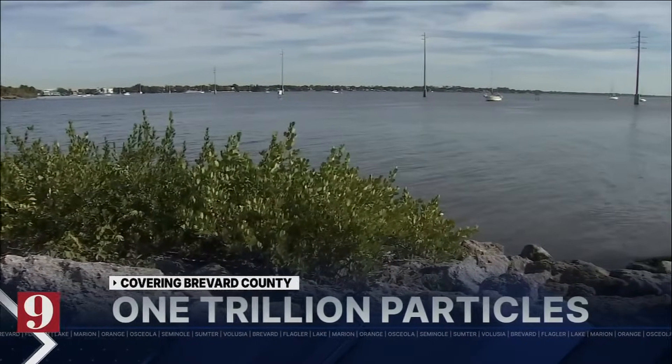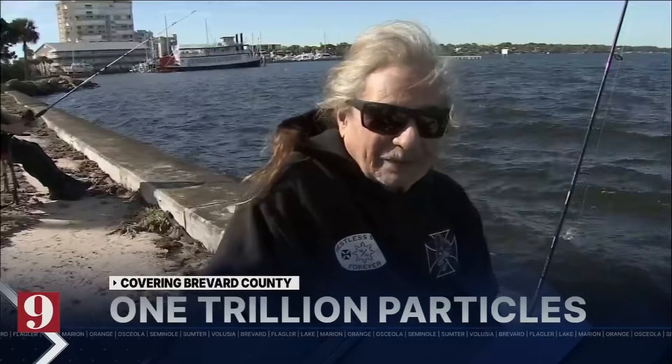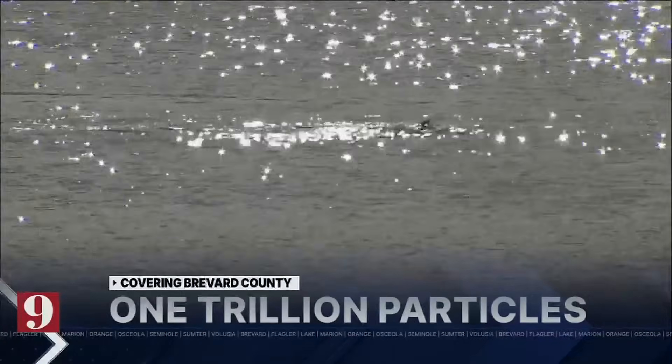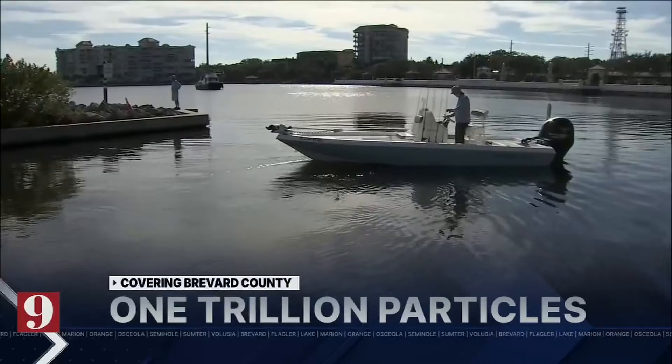Tonight at 5, the Indian River Lagoon is facing a new threat: microplastics. People live here everywhere — it's just bad. New research says microplastics may actually be raining down into the lagoon where a lot of it stays. UCF researchers estimate there are more than a trillion pieces of microplastic in the Indian River Lagoon.